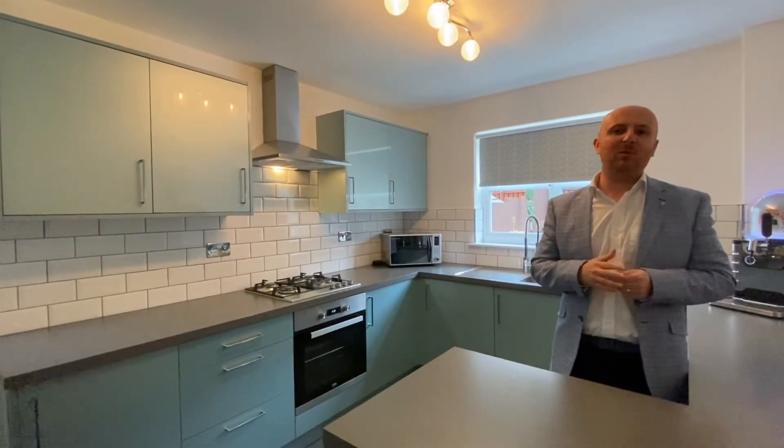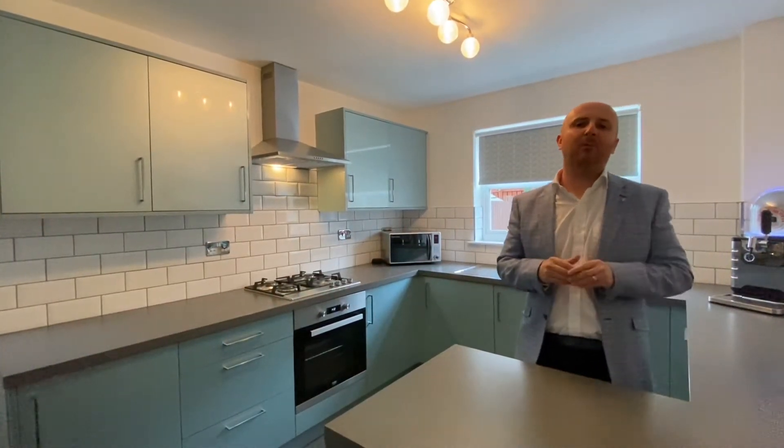Hi, it's Paul from Upload Abode Estate Agents. Welcome to Claremont View. We're out today in a fantastic family area of Coat Bridge to look at a gorgeous four bedroom detached family home. Let's not waste any time and let's take a look around.